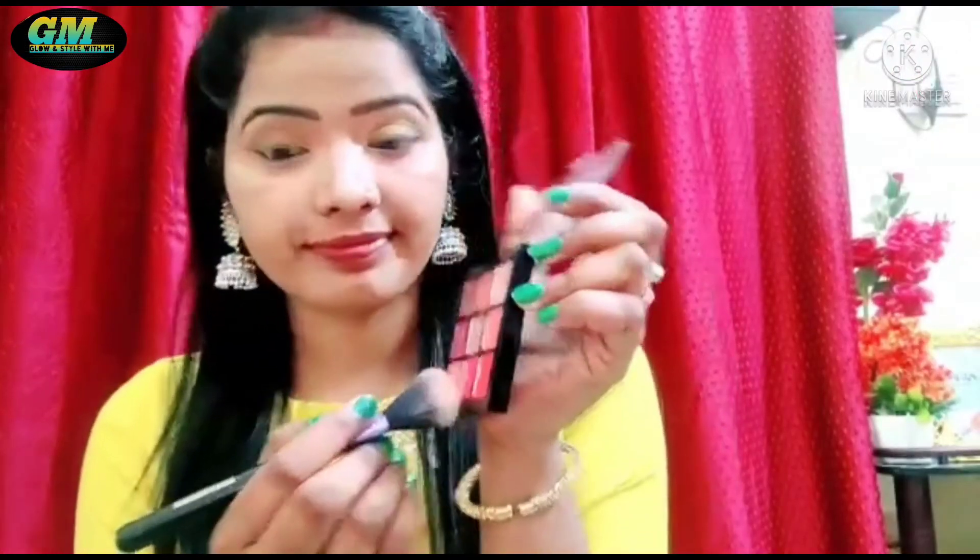Now I am using a Girumatic brick highlighter in shade 0.4 — I will leave a link in the description if possible. I apply it on the highlighter area: nose, eyebrows, and cheekbones. I also use this Swiss Beauty eyeshadow palette with a light pink color for blush — it is so good that it is my all-time favorite.